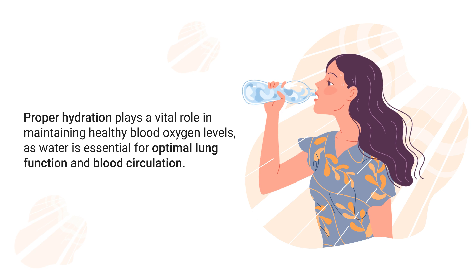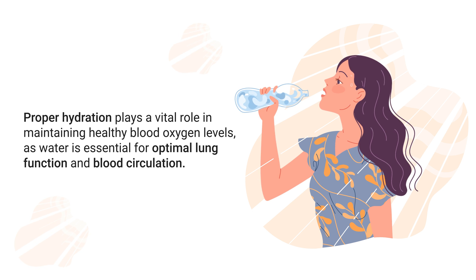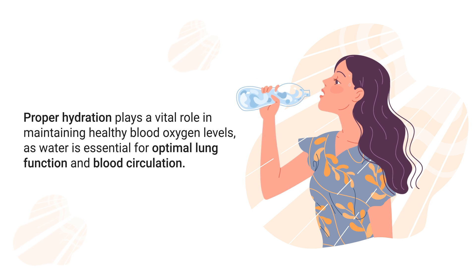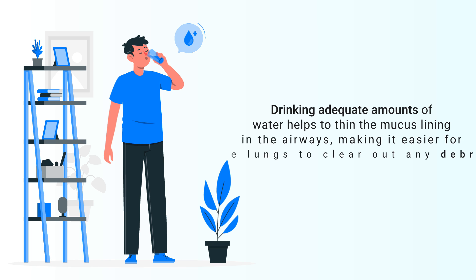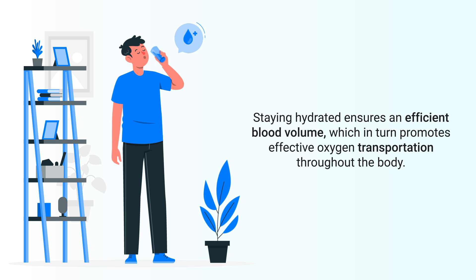Next up is hydration. Proper hydration plays a vital role in maintaining healthy blood oxygen levels, as water is essential for optimal lung function and blood circulation. Drinking adequate amounts of water helps thin the mucus lining in the airways, making it easier for the lungs to clear out debris or pathogens. Staying hydrated also ensures efficient blood volume, which promotes effective oxygen transportation throughout the body.